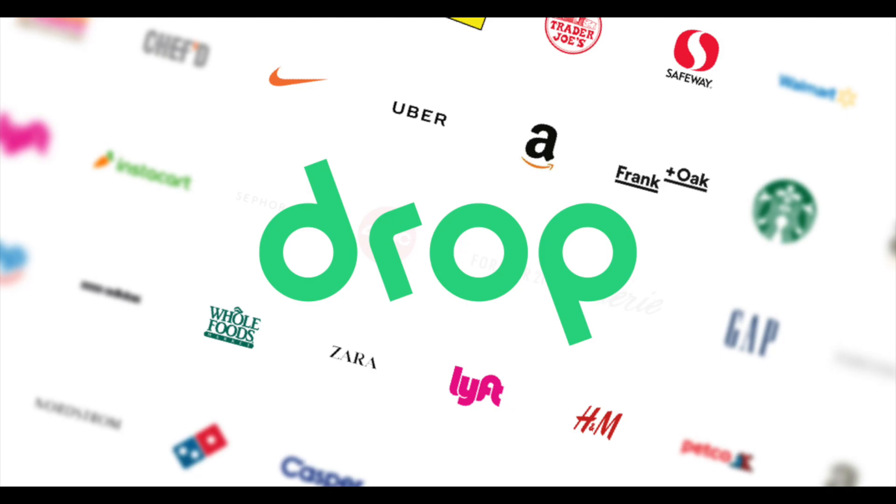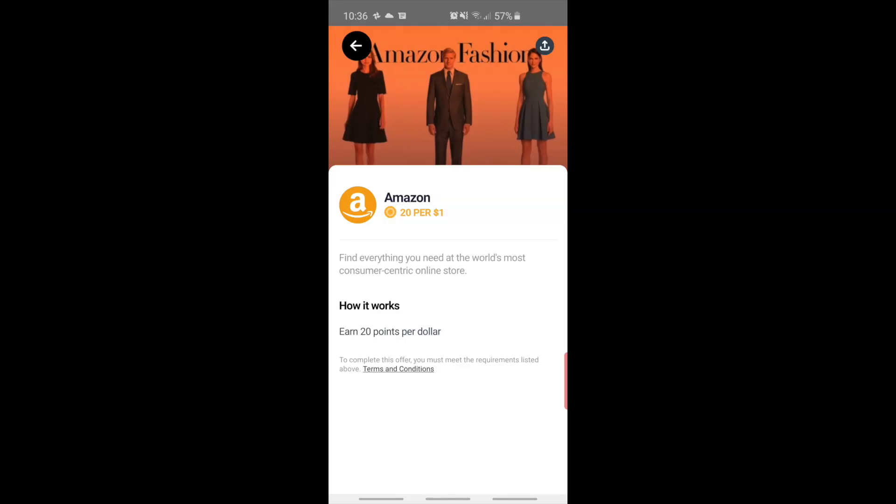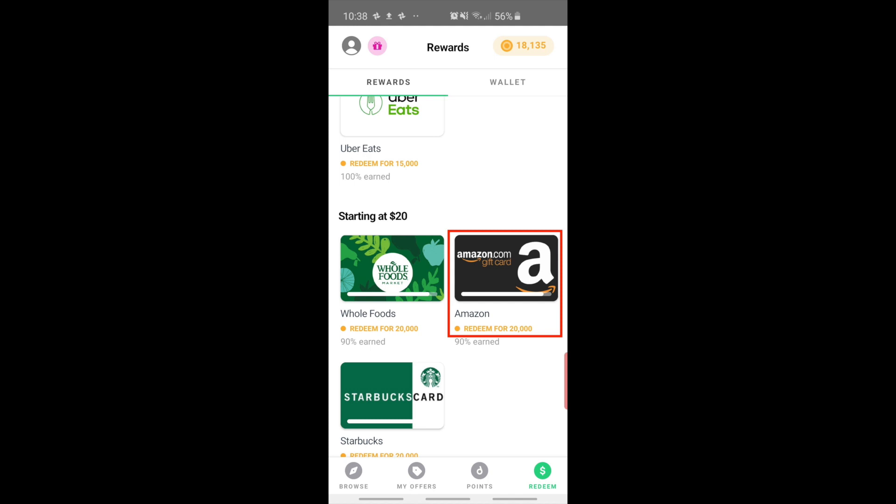There are two more ways to increase your savings. First is to use Drop. With Drop, you can earn 20 Drop points per dollar at Amazon, and when you hit 20,000 Drop points, you can earn a $20 Amazon gift card. This isn't a huge amount of savings, but if you spend a lot on Amazon, it's pretty easy to rack up Drop points and reinvest them back into Amazon gift cards. You can also earn Drop points at other retailers — it's pretty rare to find Amazon as a whole eligible for points, as it's usually just on select products. If you're interested in signing up for Drop, I'll put my link in the description below and we'll each get five bucks when you sign up.